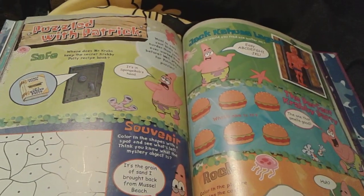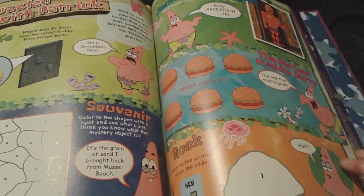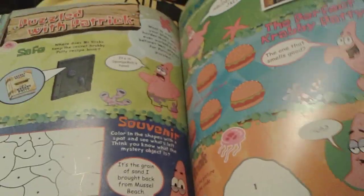And then another fun puzzle with Patrick right here. I love puzzles with Patrick — it's actually really cool.